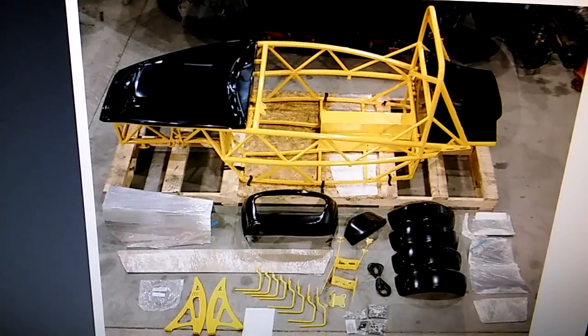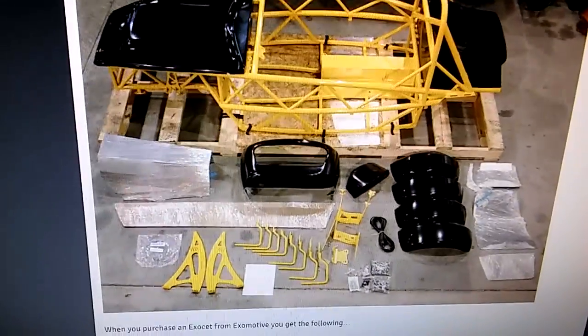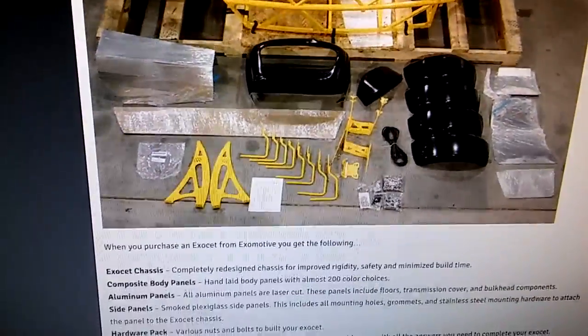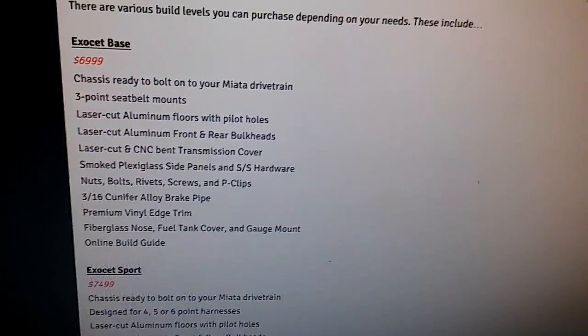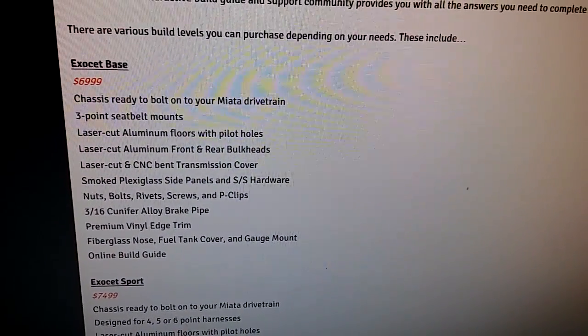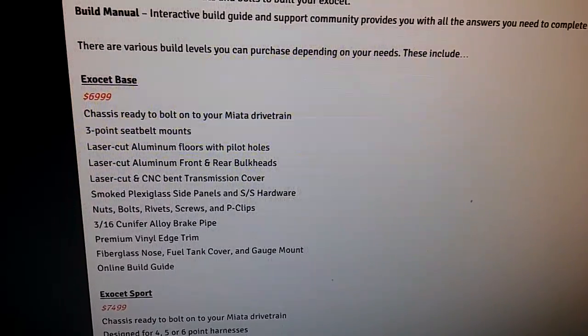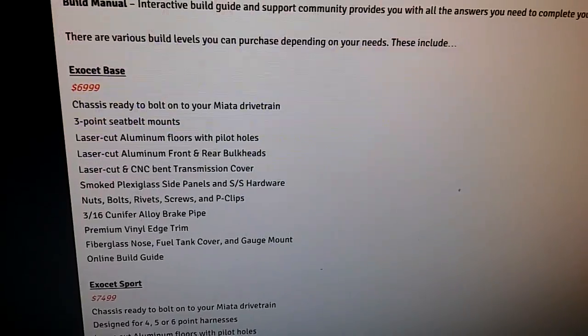So I'm looking at this thing and I'm like, wow. Here's my chance — I might buy my damn Miata. Here's the prices. Here's the base for this whole kit — bolt onto your Miata, drive on. See this? $7,000.